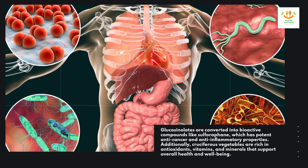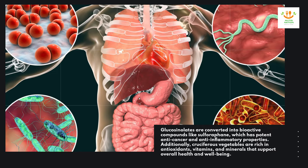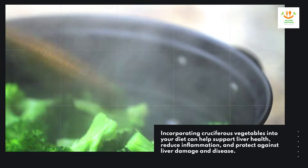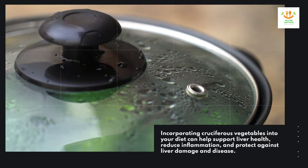Additionally, cruciferous vegetables are rich in antioxidants, vitamins, and minerals that support overall health and well-being. Incorporating cruciferous vegetables into your diet can help support liver health, reduce inflammation, and protect against liver damage and disease.